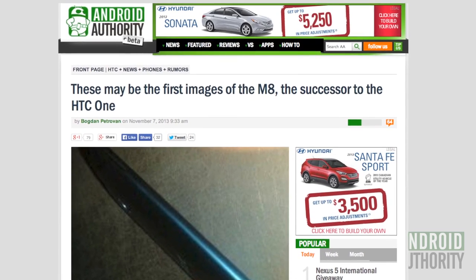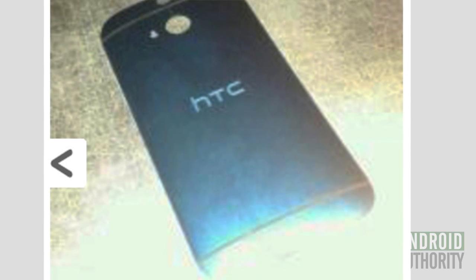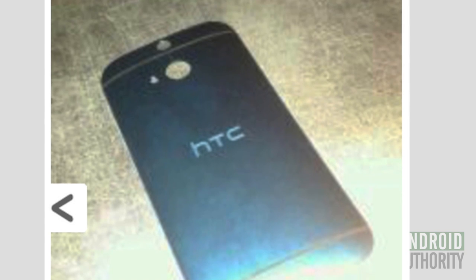Now moving on to the M8, otherwise known as the successor to the HTC One. We know that HTC is currently working on the successor to the popular One, due in the first quarter of 2014. According to Eevee Leaks, the device is codenamed internally M8 — the HTC One was codenamed M7 — and will be the first device to run HTC's Sense 6 Android overlay.